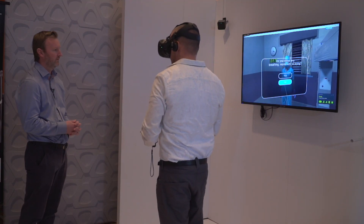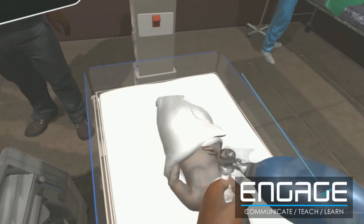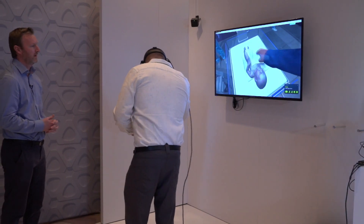We've got a program called LIFE — life-saving instruction for emergencies. VIVE is the first VR experience that we've tried this out with. One thing that you can do on the Engage platform is to pick up bits of equipment and move them around. That's what makes it different from the other methods that we've been trialing.